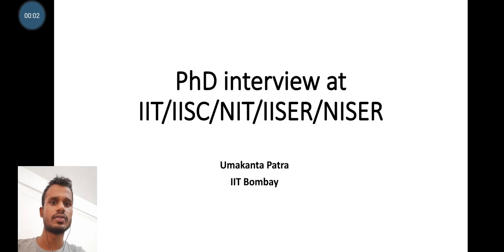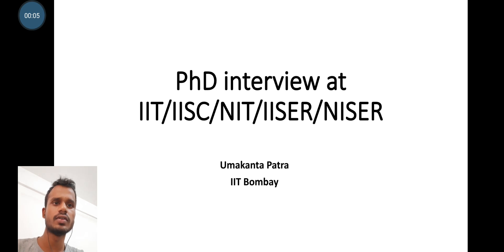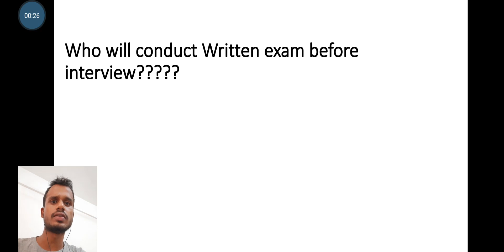Hey everyone, this is Uma Khan. Welcome to my channel. In this session, I will discuss the PhD interview experience at IITs, NITs, IISc, and IISer — how to apply, where to apply, and how to give a very effective PhD interview. That is the aim of today's content. Let's start the session.